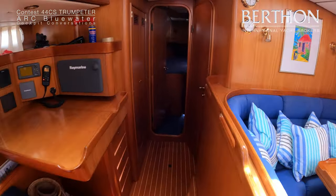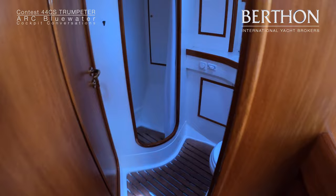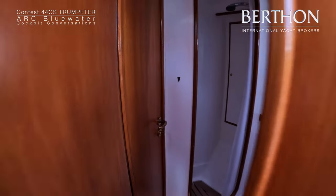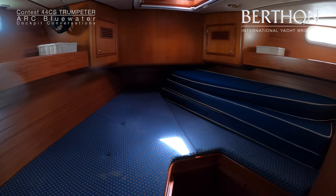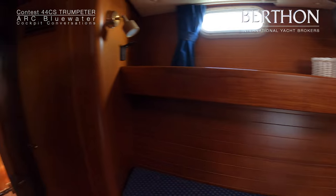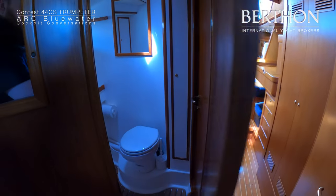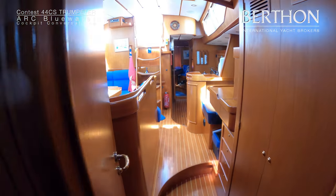Going back to Trumpeter, this particular yacht is from 2002, still in her original ownership and has been well-loved and well-cared for throughout that ownership. She has been based mainly in the eastern Mediterranean, where the current owners used her for extended summer holidays and cruising. But she would be equally at home plying the world's oceans, especially given the level of equipment this particular yacht has.